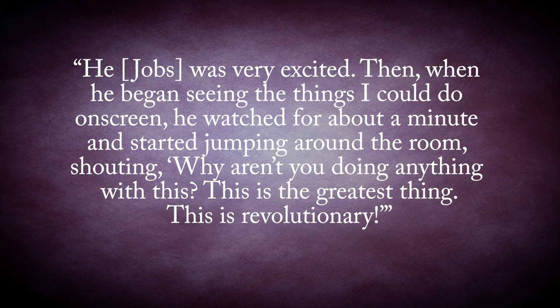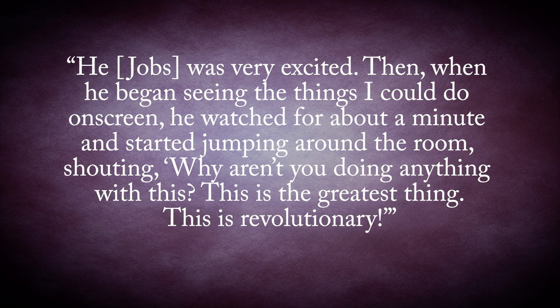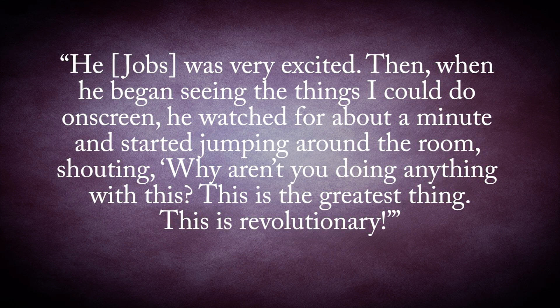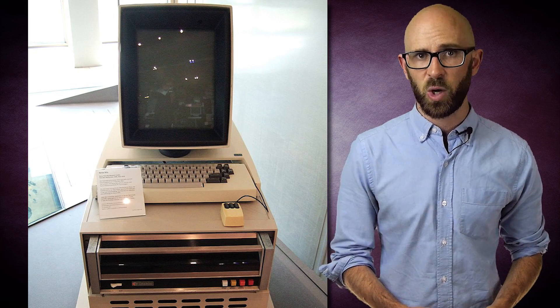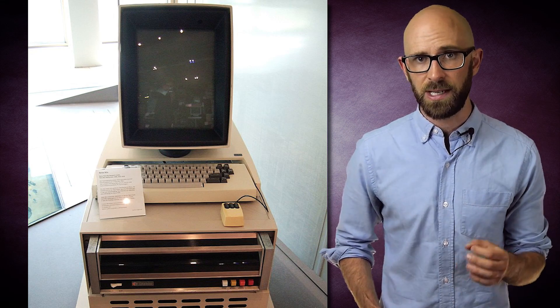Then when he began seeing the things they could do on screen, he watched for about a minute and started jumping around the room, shouting, 'Why aren't you doing anything with this? This is the greatest thing. This is revolutionary.' As it turns out, Xerox was doing something with the device and had been selling the Xerox Alto along with a trackball mouse since 1973, and would later package it with the Xerox 8010, released in 1981. However, higher-ups in the company didn't seem to properly appreciate how innovative their system was.